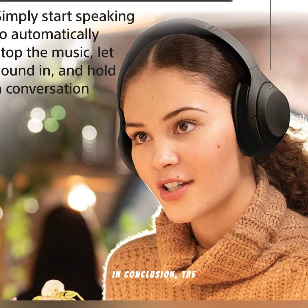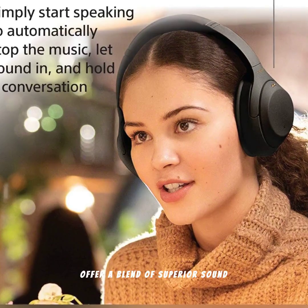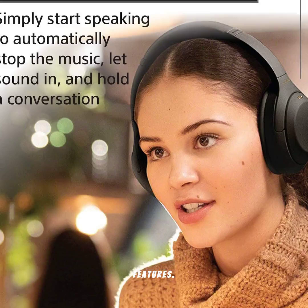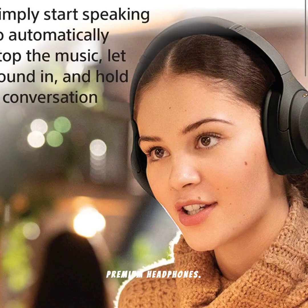In conclusion, the Sony WH-1000XM4 wireless noise-canceling headphones offer a blend of superior sound quality, advanced noise cancellation, and smart features. With a sleek design, long battery life, and comfortable fit, they are an excellent choice for anyone seeking premium headphones.